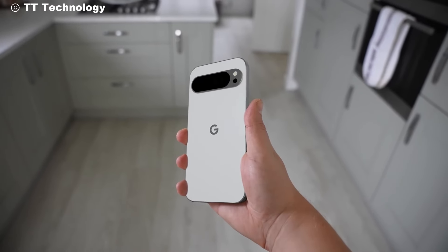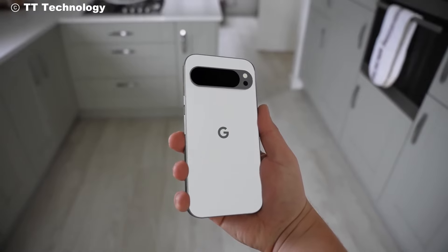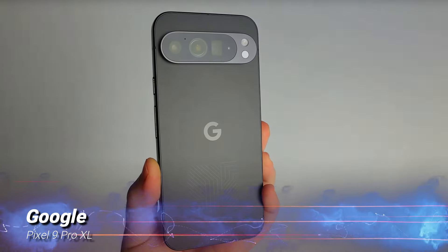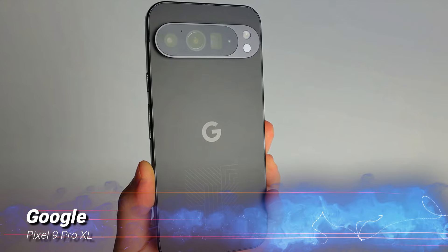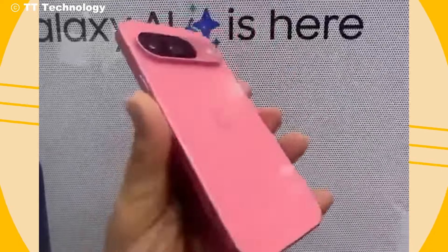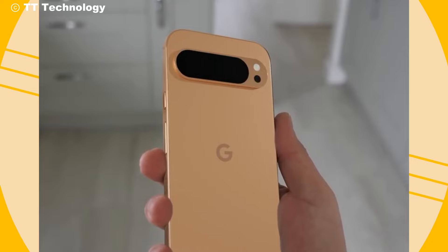Welcome back to our channel, Tech Enthusiasts. Today, we have an exciting scoop that's sure to get you buzzing. With the official launch still three weeks away, a video of the highly anticipated Pixel 9 Pro XL has already surfaced online. We're here to give you an exclusive first look at Google's latest flagship before anyone else.